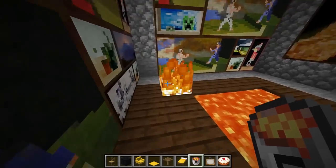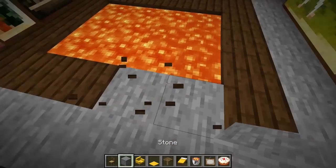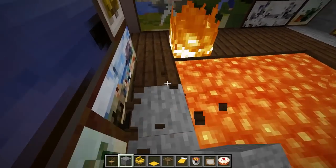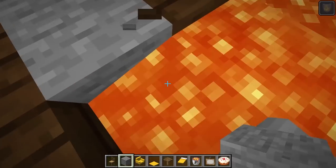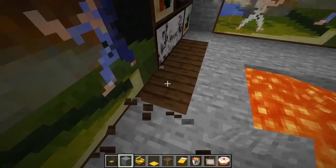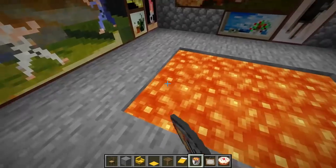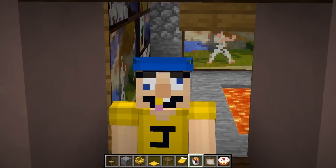Oh God, maybe it is real lava. I need to replace this with stone so nothing catches on fire. I really don't want to mess up all my paintings. And let's get this side too so nothing burns down. And level up the lava. Now if I come back to this room later and it's on fire, that's not my fault.